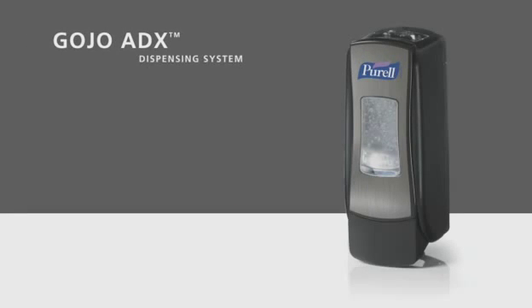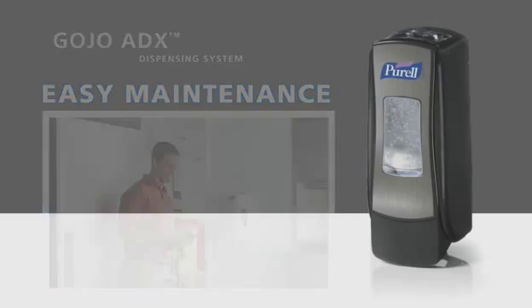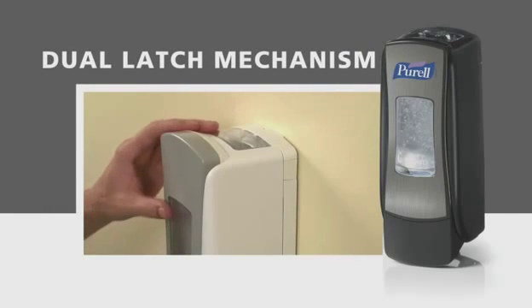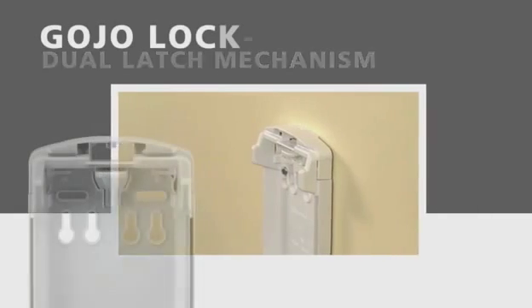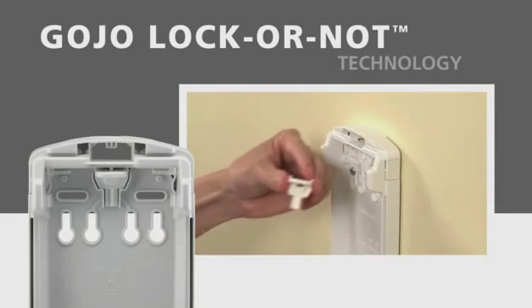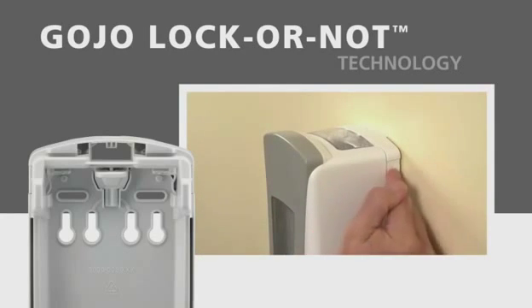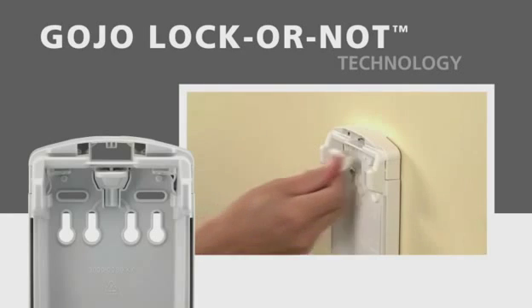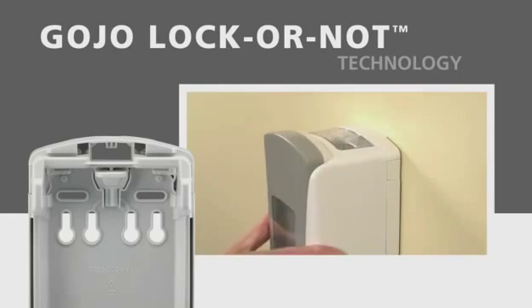Gojo has designed the ADX system for easy maintenance. The large site window and skylight work together for easy monitoring of the product level inside. The dual latch mechanism allows opening the dispenser cabinet from either side for servicing. With Gojo lock or not technology, converting to a locking cabinet is easy. Simply remove the key from its slot inside the dispenser and it's a locking dispenser cabinet. Placing the key back in the slot converts it back to a non-locking cabinet.